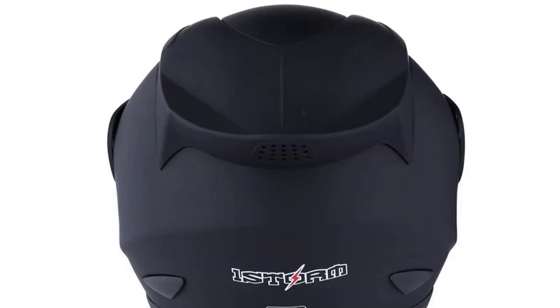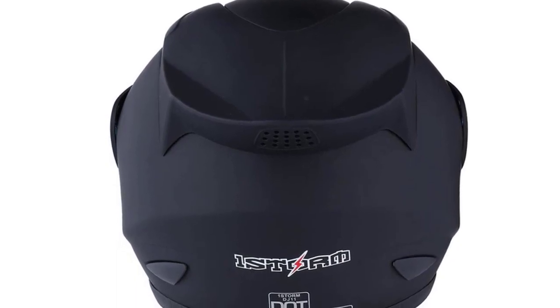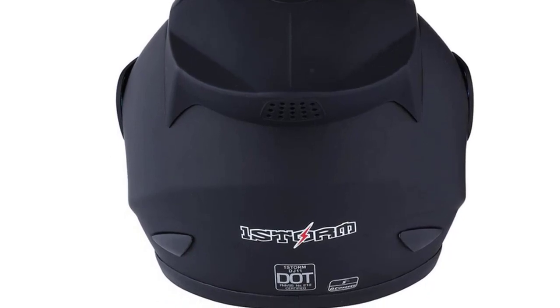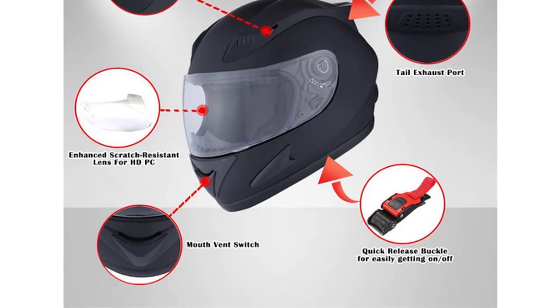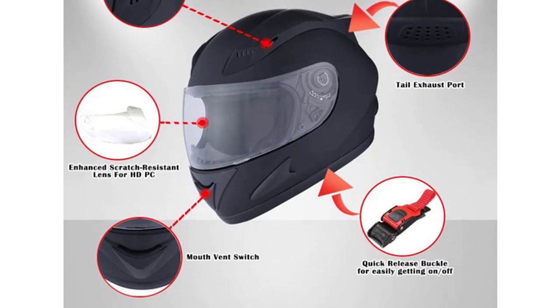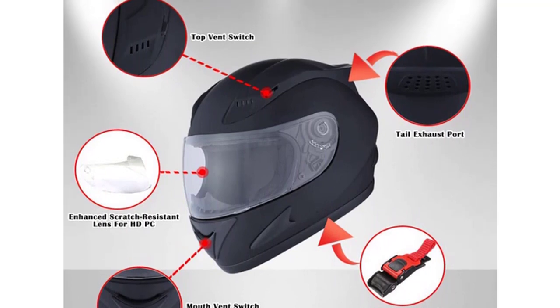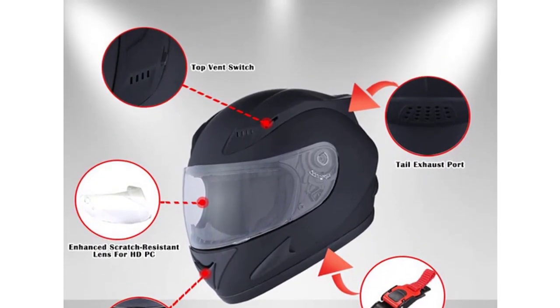The three-position chin bar has five positions to help keep you cool and shield you from the sun, while also providing extra comfort due to its anti-thermal padding. The durable, lightweight, and comfortable shell is made of advanced aerodynamic thermoplastic alloy material that is highly resistant to abrasions. The interior is made of highly cushioned foam with multiple air channels to provide cooling airflow during long rides.